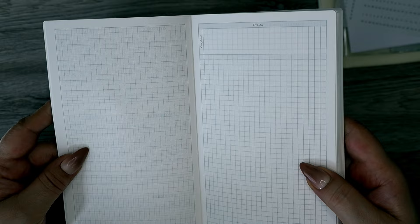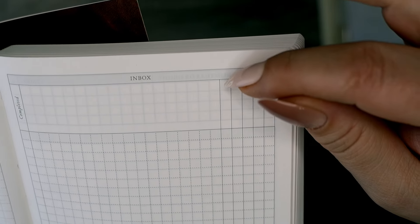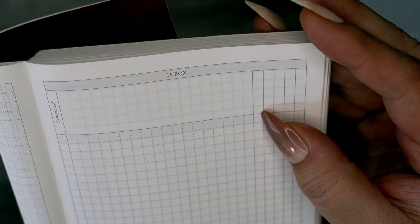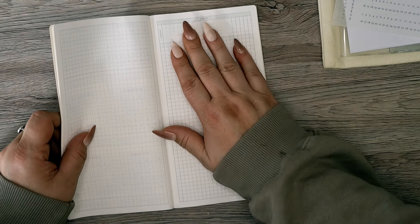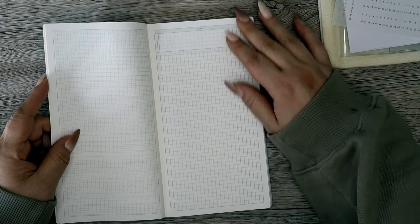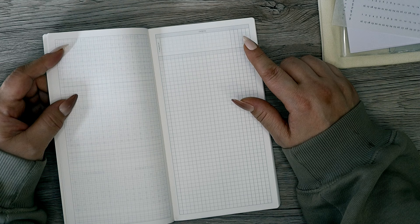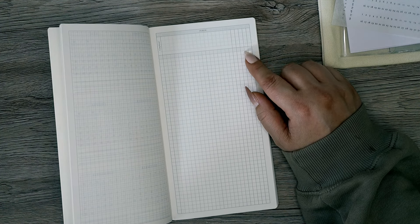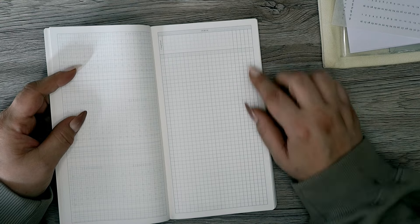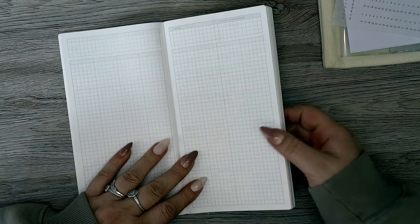Straight after the first monthly overview, you get another monthly overview with some lines and a box, and then you come to a really interesting page. How she uses it is as a cover page on the left side, and then on the right side — which is what got me — there's an inbox with one, two, three, four, five columns. If you like doing the Getting Things Done method, you could use these for anything. There's also a thicker dark line down one side that says 'Completed,' so at the beginning of every month you can write everything in your inbox.